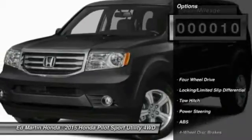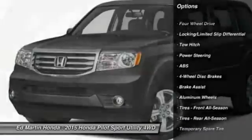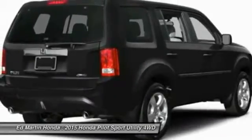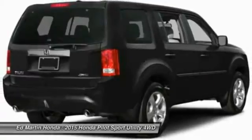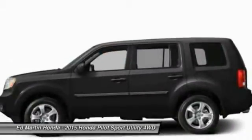Here are some of this vehicle's great options: tow hitch, power passenger seat, anti-lock braking system, power liftgate, steering wheel audio controls, adjustable steering wheel, power steering, cruise control, hard disk drive media storage, and four-wheel drive.